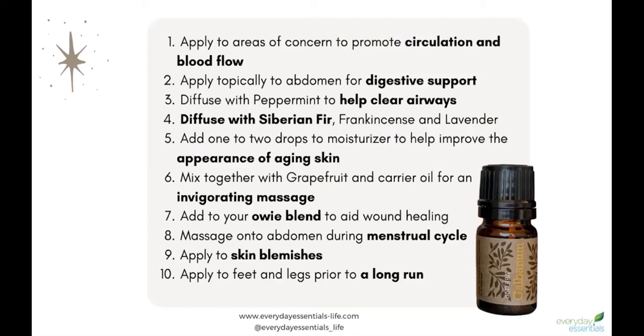For menstrual cycle discomfort, you can massage it into the abdomen or the low back. You can also apply it to the feet and legs after a long run, a long day on your feet, or just when you're tired.